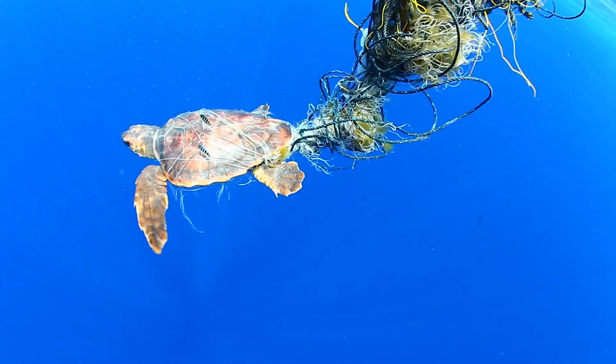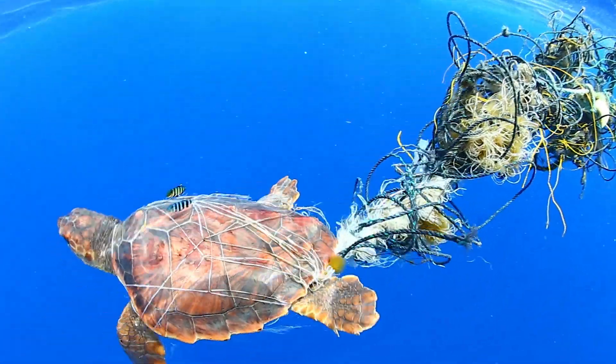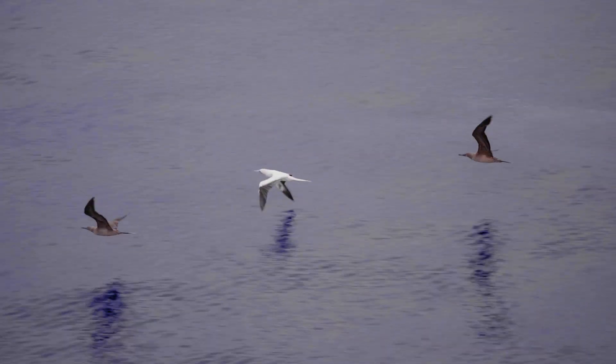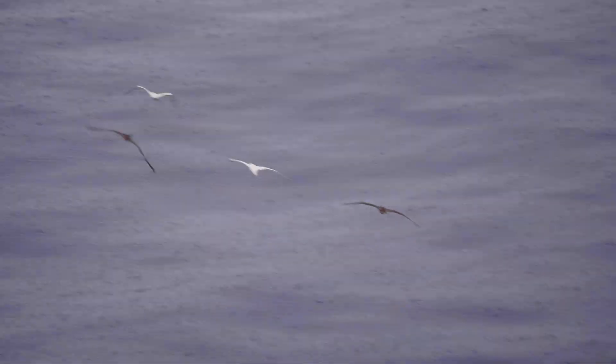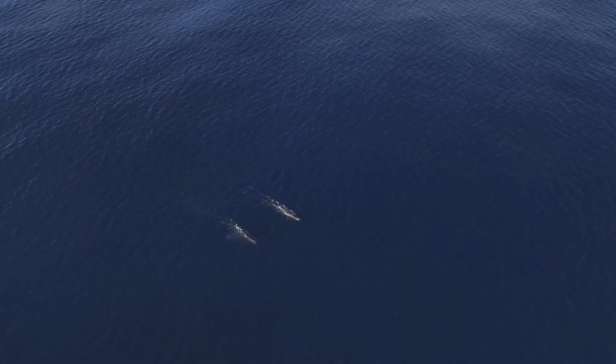Within the Great Pacific Garbage Patch, or if you're looking at just the North Pacific Subtropical Gyre, you have a variety of different ecosystems to consider. All these different components are contributing to a whole, and it's very important to understand all those different facets and how our operations and technology could impact one or multiple of those facets.